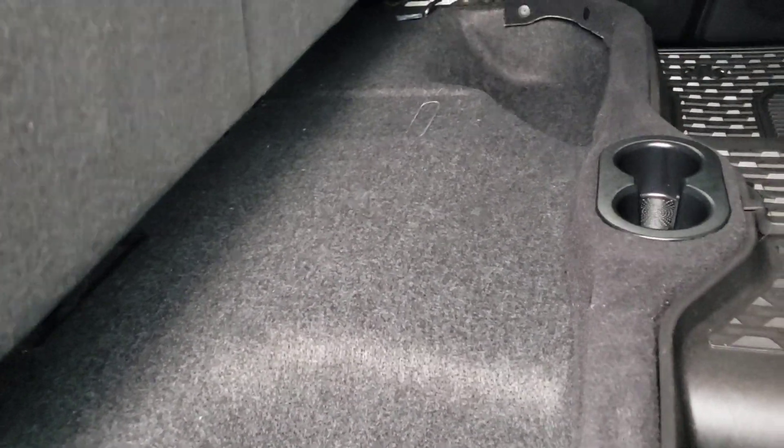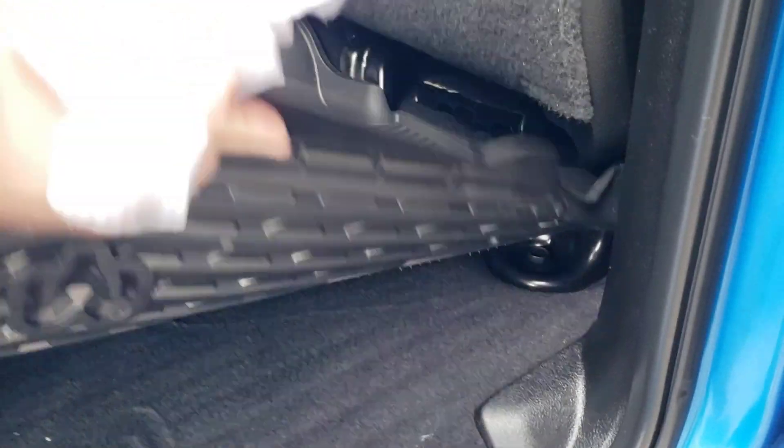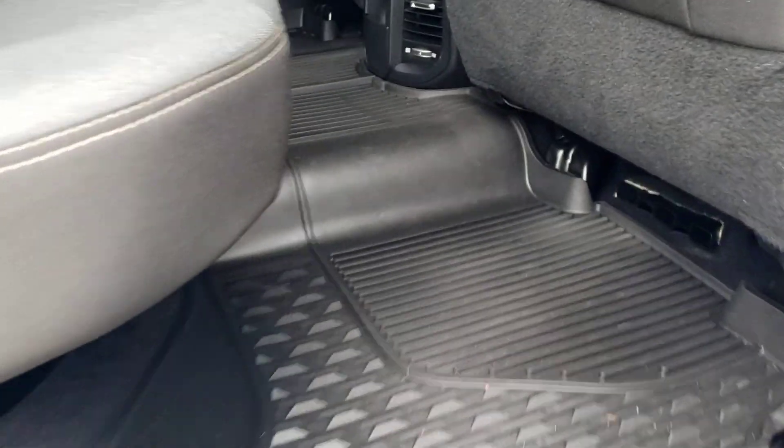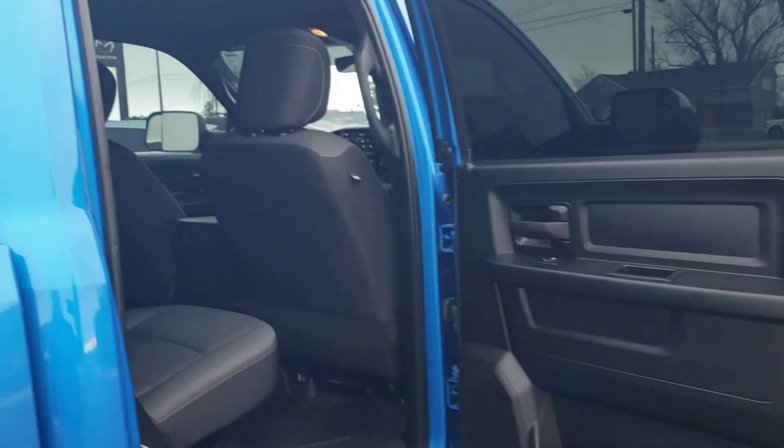Back seat has the all-weather mats. Big cargo area. Took out the box on the side — used to have those carrier boxes which were nice. Door opens up 90 degrees, makes it easy to get in.